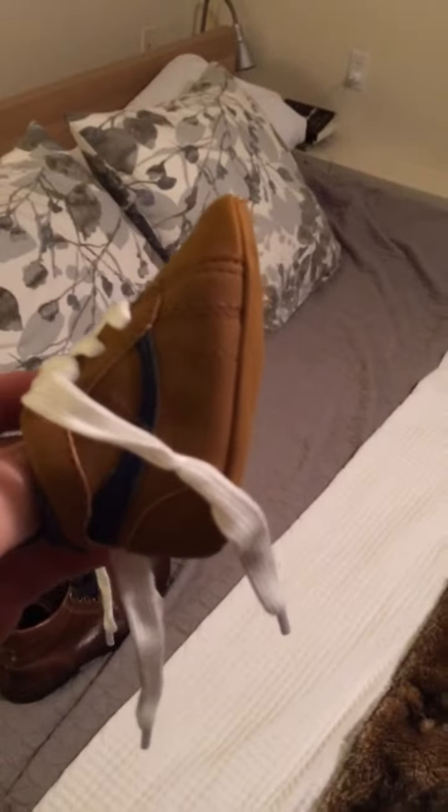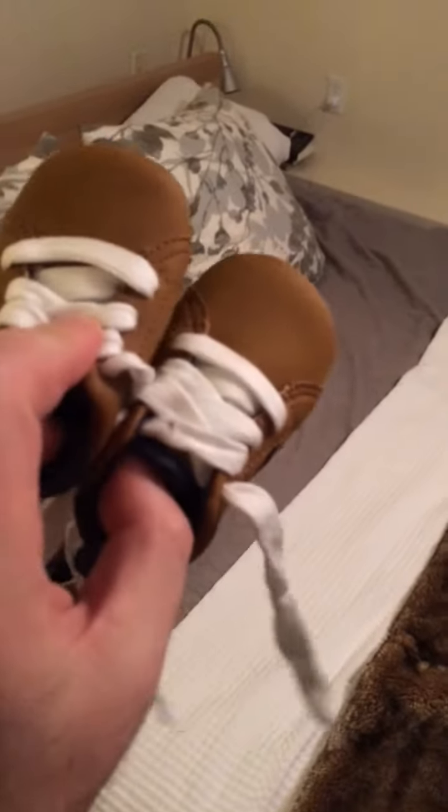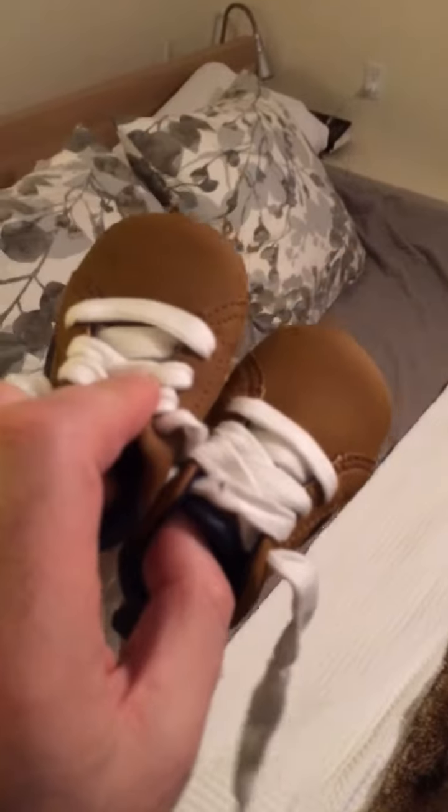Truly Scrumptious. Two weeks until the boy arrives, so we'll get to test these bad boys out then. I will add a second review. That's truly scrumptious. Delicious.